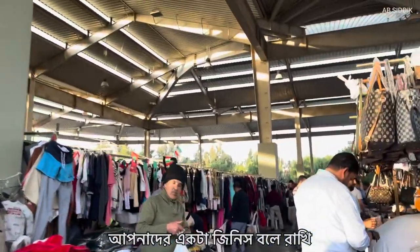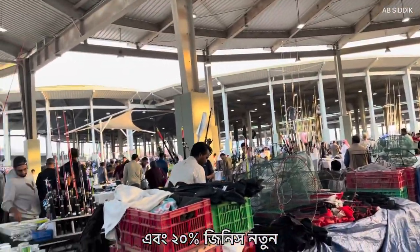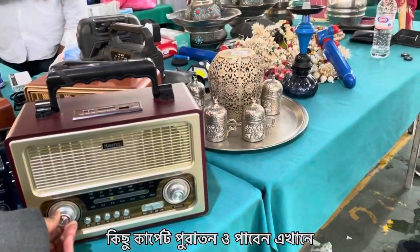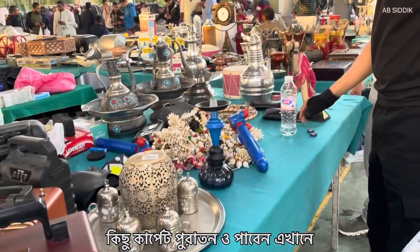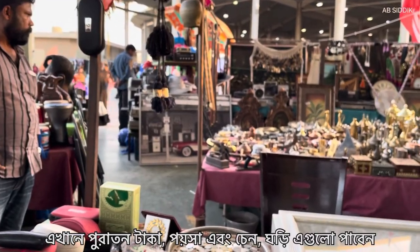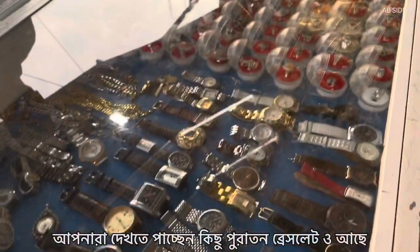You have to know one thing: here 80% of things are used items and 20% are new. Those new things are like seats, Kashmiri shawls, and carpets, but some carpets are also used. You can find all currencies here, coins, some chains, watches as well, and some used bracelets.